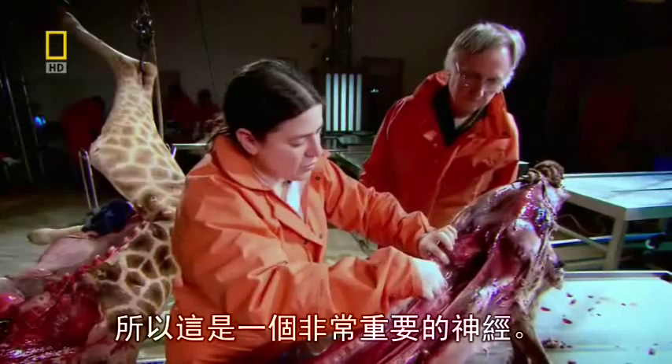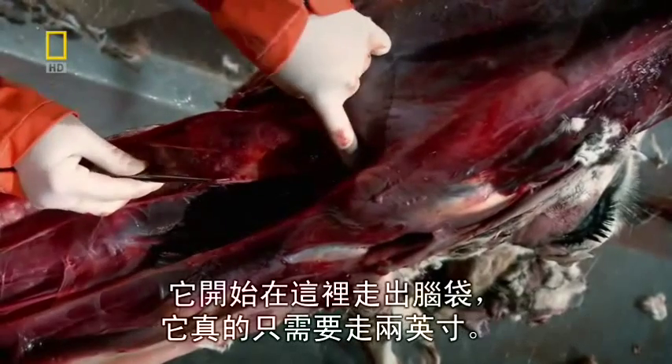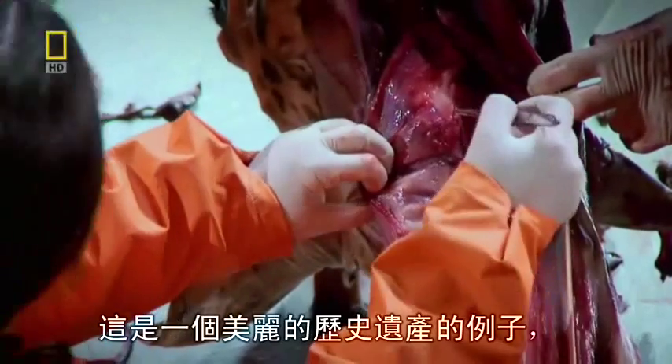So this is a very important nerve. Interestingly, where it ends is pretty close to where it started. It started here, coming out of the brain. It really only needed to go about two inches. But it went all the way down and came all the way back.